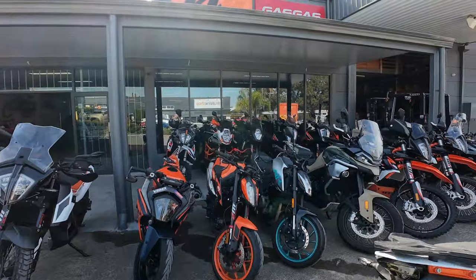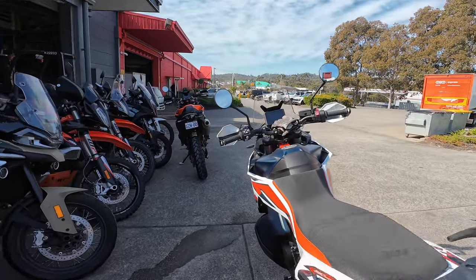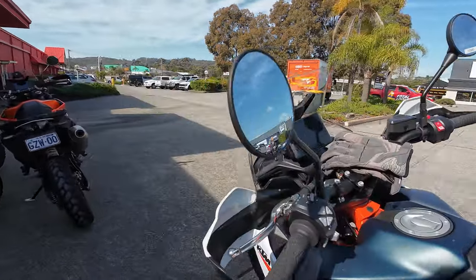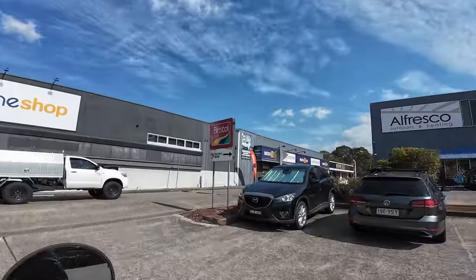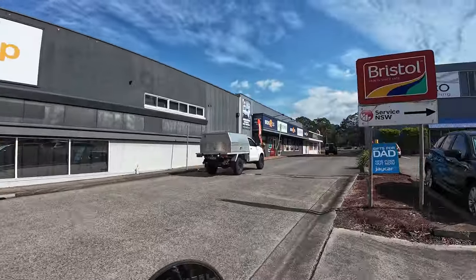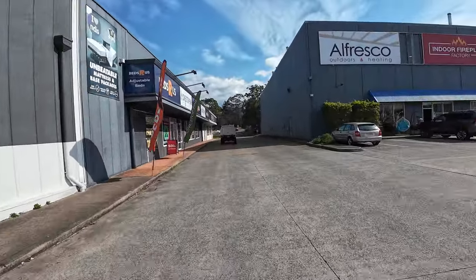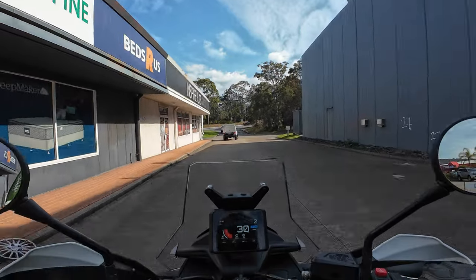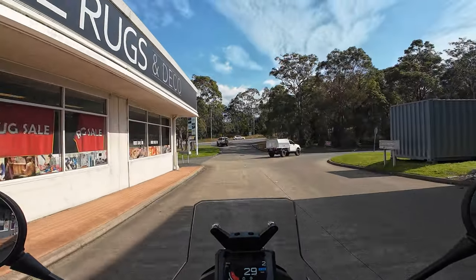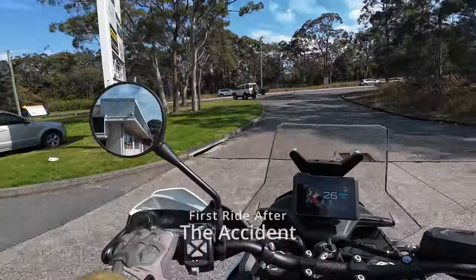Massive thanks to KTM Newcastle down at Warners Bay — Luke's looking after us. We're getting on this, going for a blast, having a bit of fun. The purpose of these test rides is to get a general feel for how they are, because I just want to ride something comfortable on the road at the moment.